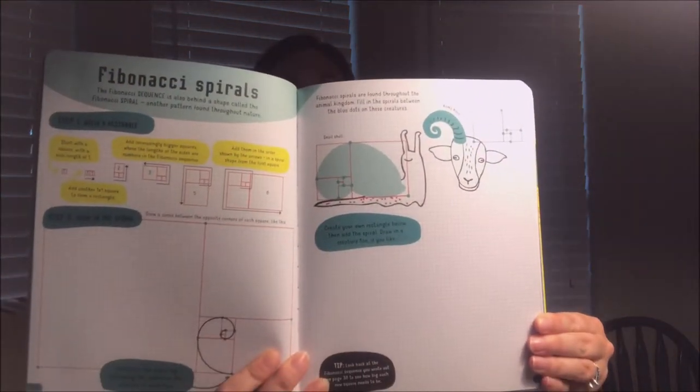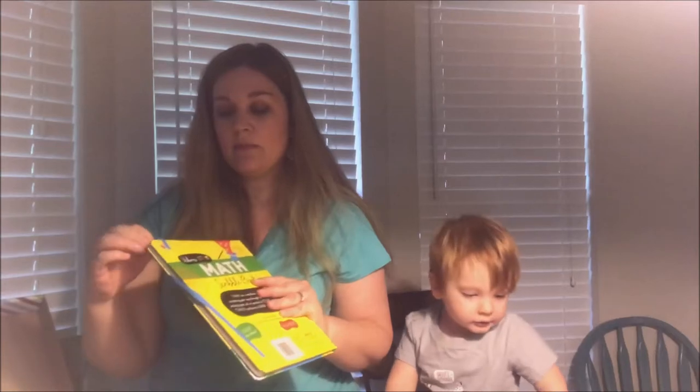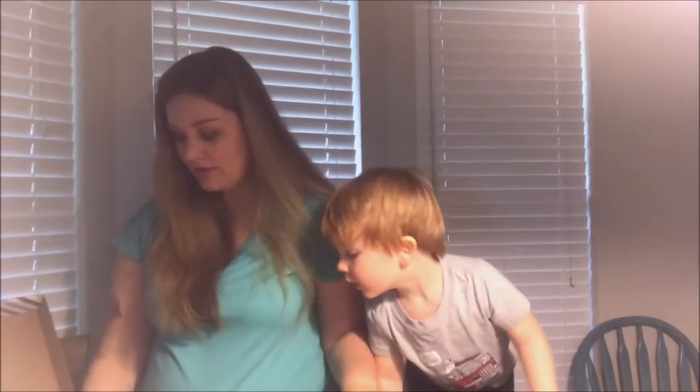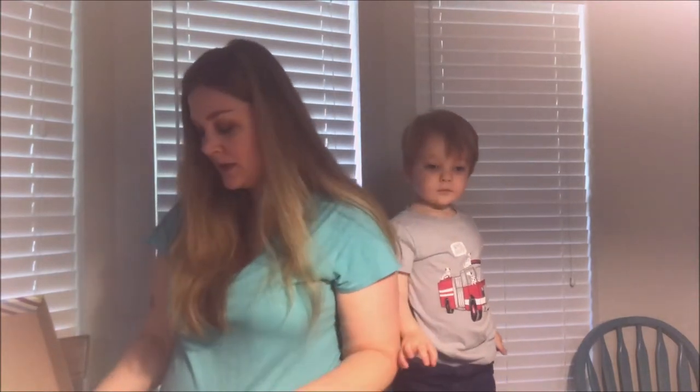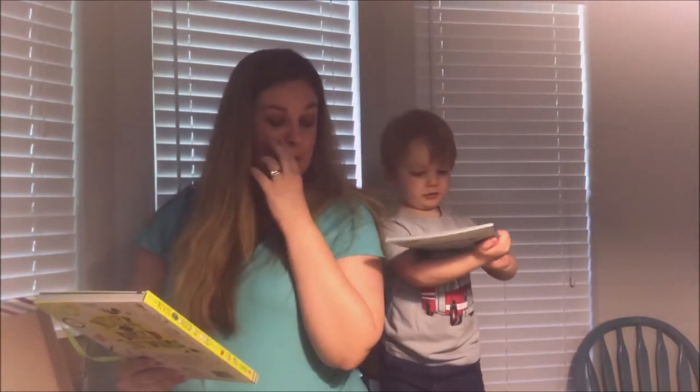The link I'll be giving you will take you to my site so you can order these books or any other books. You can scroll by age, so if you're not sure what book would be appropriate for your kid's age, that will help you out. You can always ask me too.